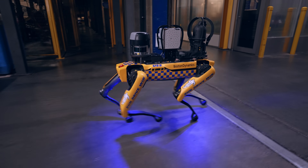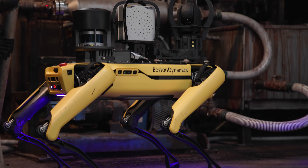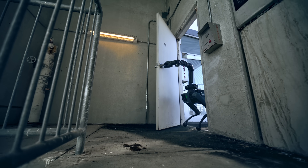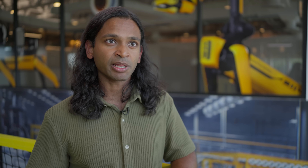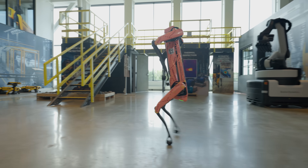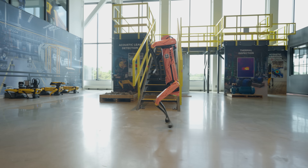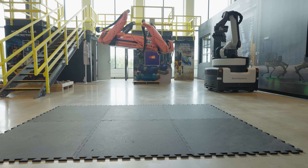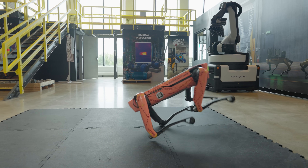Spot usually carries around a lot of heavy payloads — it has a camera that weighs about 20 pounds, and some robots have arms on them. When those robots are on customer sites, sometimes they slip, sometimes they trip, and to recover you need to exert a lot of power. If our robots know how to fully utilize their hardware, we can make robots that are better at recovering from slips and better at recovering when they trip on stairs.